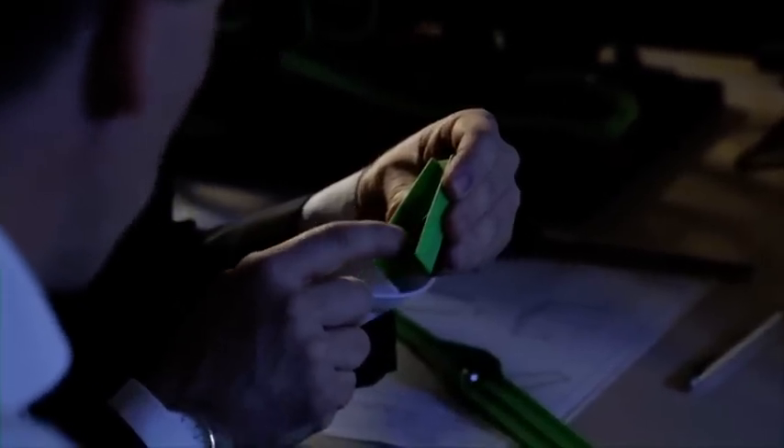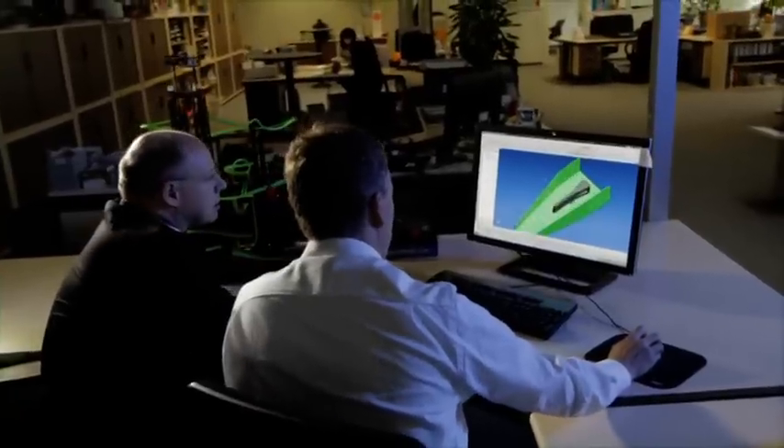From design to manufacture, all components produced by the family company are made in Germany.